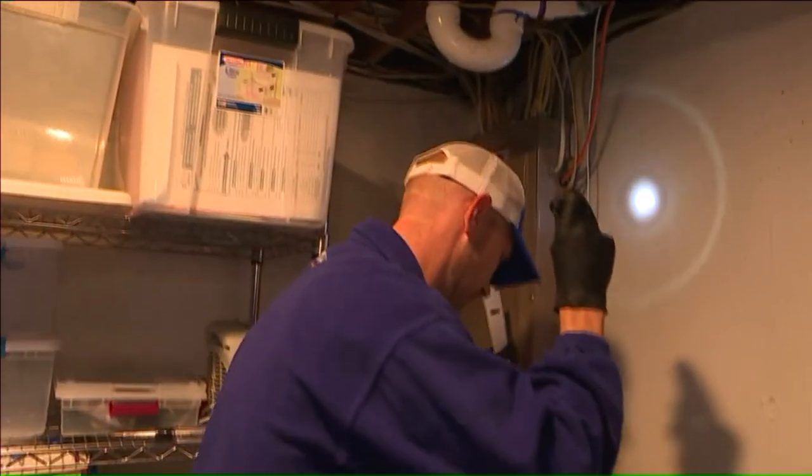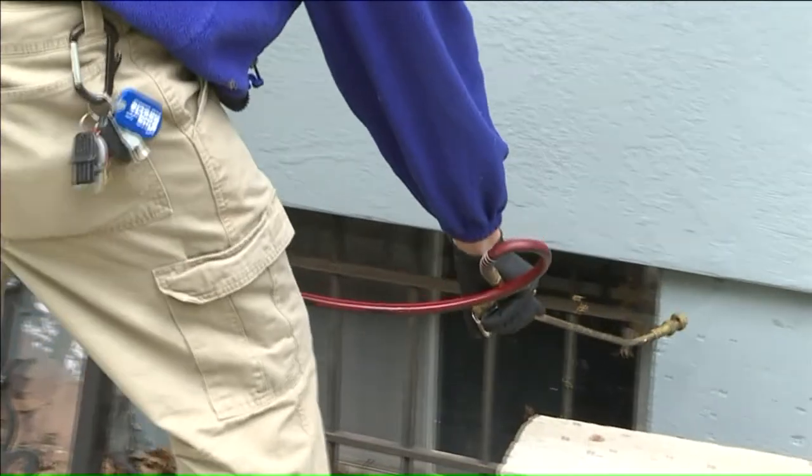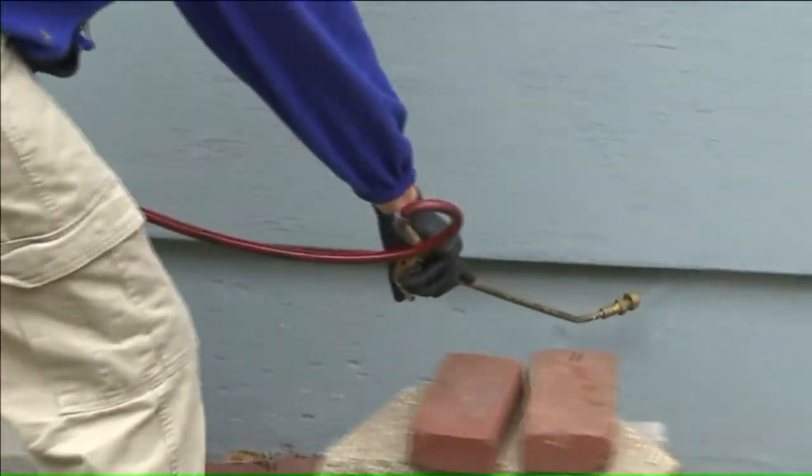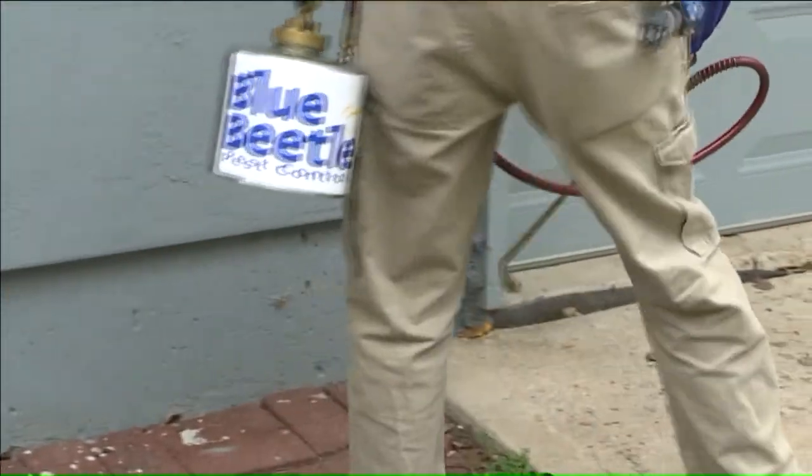Bauer says the best thing to do is vacuum them up instead of smashing them with your shoe. We treat around the foundation of the house with a repellent to keep them away from those areas, and then once they get inside, really the best method is for the homeowner to go through and vacuum them up, collect them before they hibernate inside.